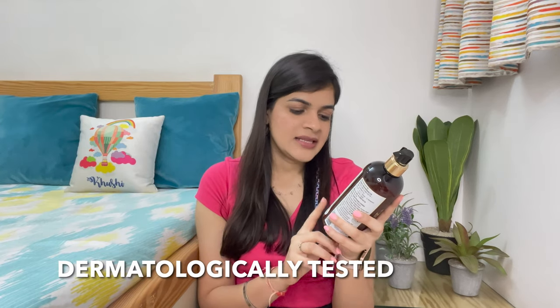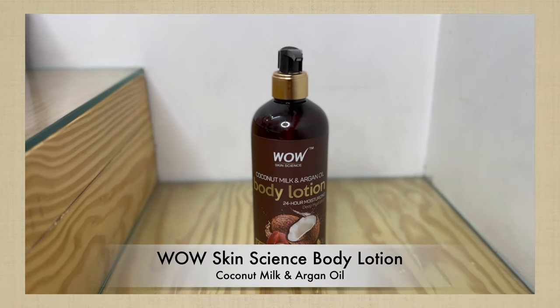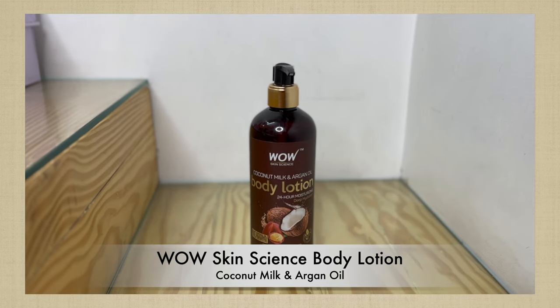Without wasting any more time, let's just dive right into the video. So the product that I'm going to talk to you about today is this product by Wow Skin Science. Basically, all products from Wow Skin Science are dermatologically tested and they are 100% vegan, cruelty-free and gluten-free. So this is like a plus point of Wow Skin Science.